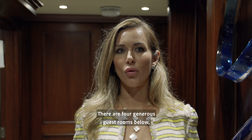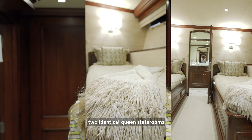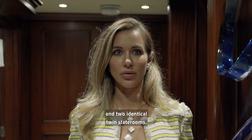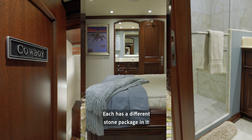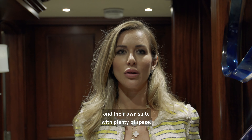There are four generous guest rooms below — two identical queen staterooms and two identical twin staterooms. Each has a different stone package and they're all en suite with plenty of space.